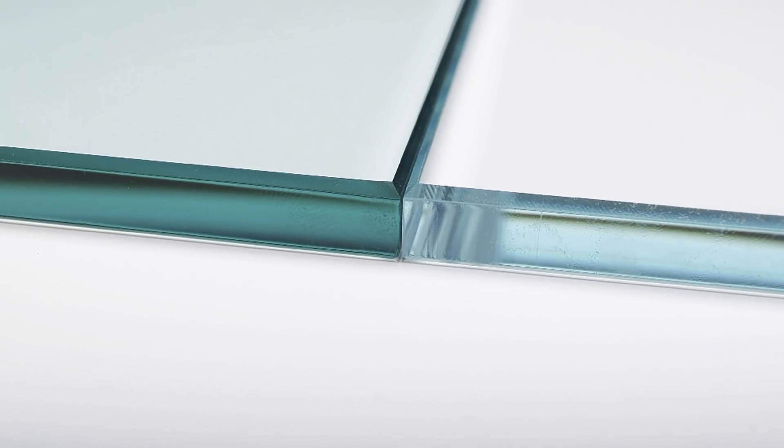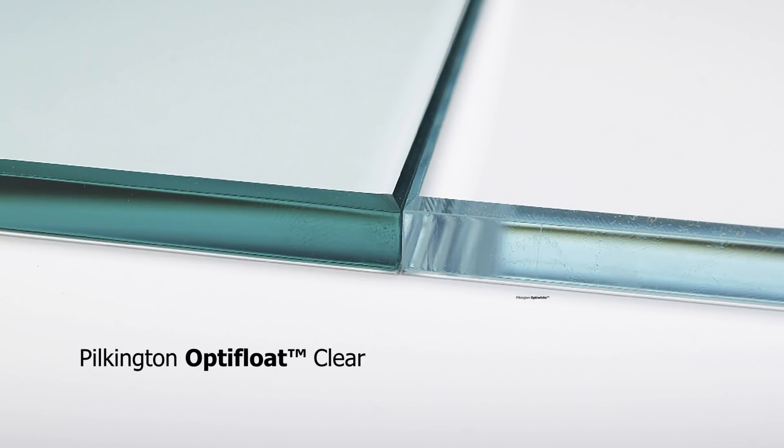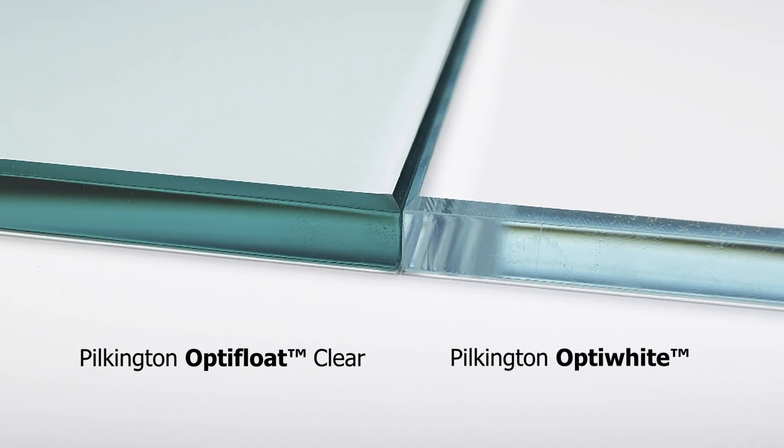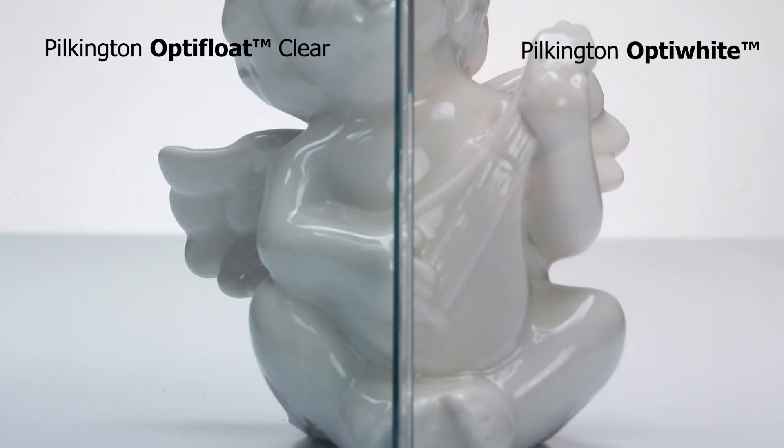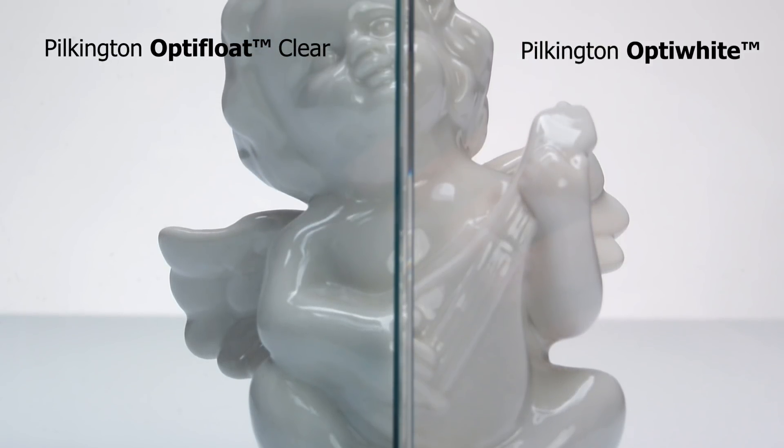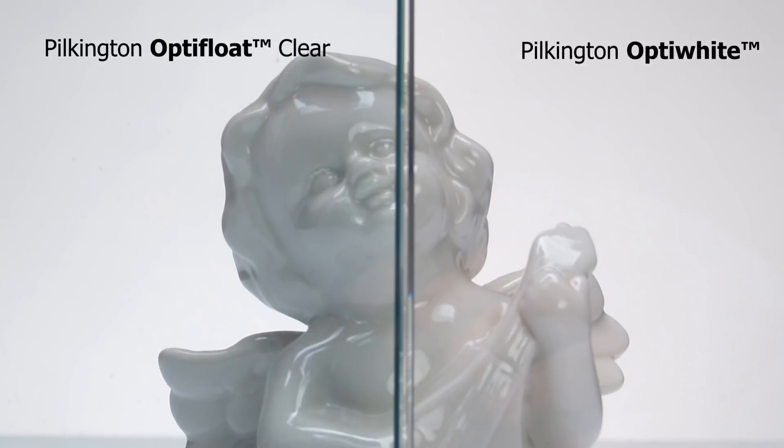One product that's very interesting for digital displays and digital signage is Pilkington Optiwipe. This is a high quality, low iron glass which maximises light transmission and gives excellent colour rendering. That means that the true colours of the display can shine through.